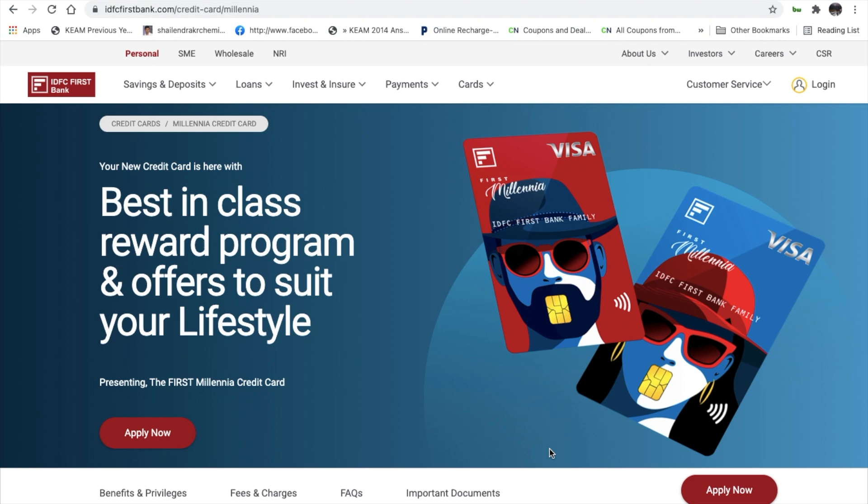I have already applied for this credit card. I am a customer of IDFC First Bank, but you don't need to be an existing customer to apply. It is a free credit card, and we'll go over the offers available with it.